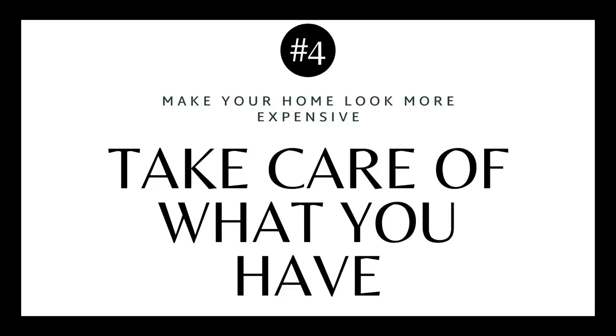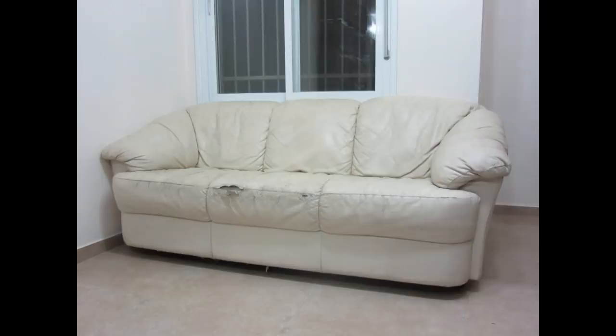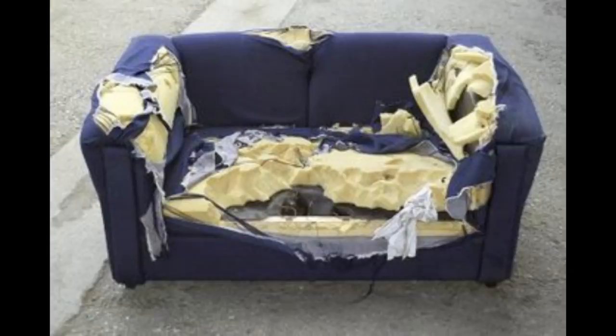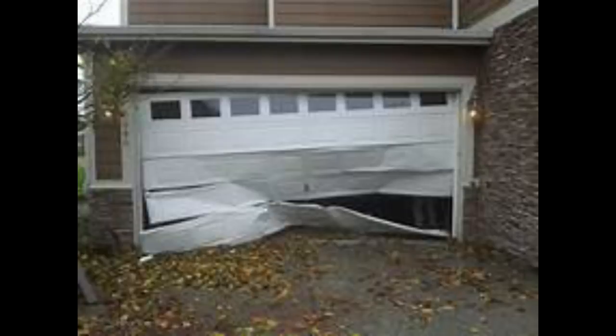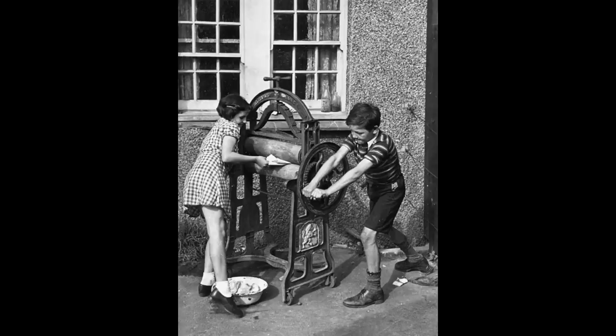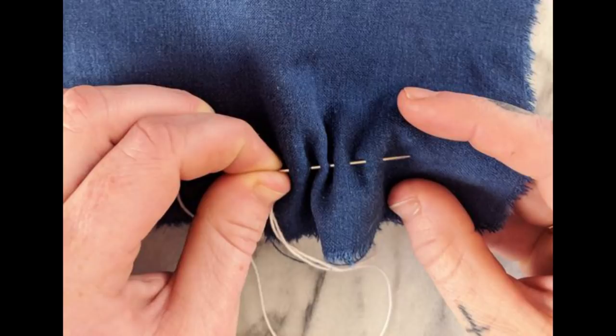Tip number four is to take care of what you have. A lot of us overlook this because we have kids, dogs, and busy lives — furniture gets torn, worn out, or threads come loose. The cheapest way to have an expensive-looking home is to take care of what you already own. Clean it, take the covers off and wash them, put a blanket over tears until you can repair them. Getting longevity from an item is always more budget friendly.